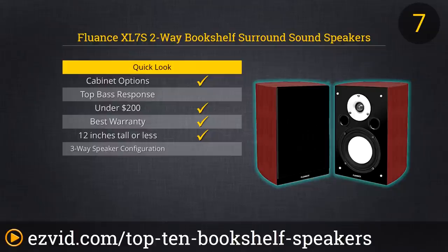Fluence stands behind these speakers with a lifetime warranty. They list at $300, but you can find a pair for just under $200.